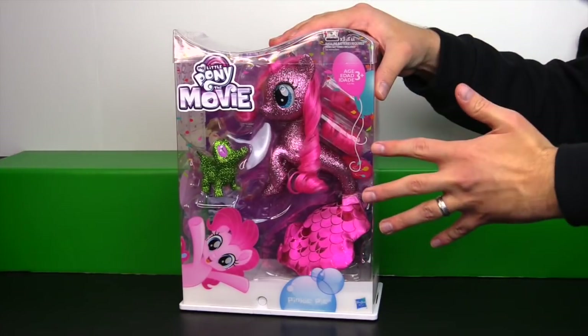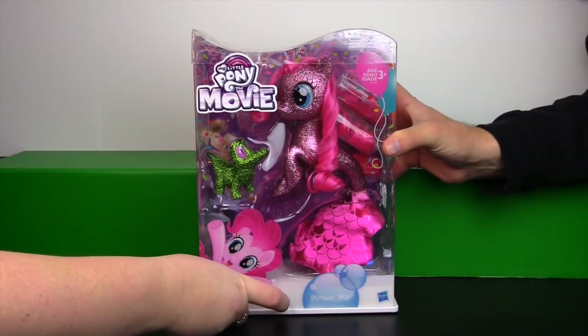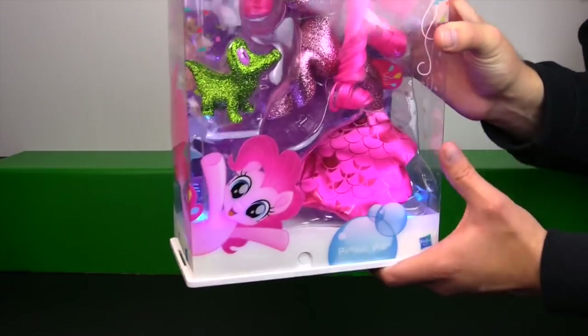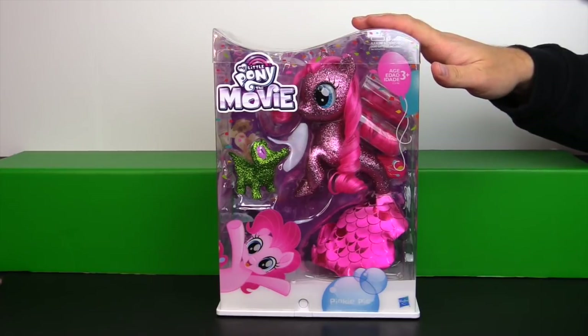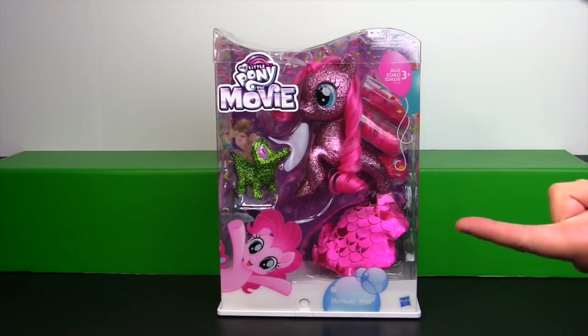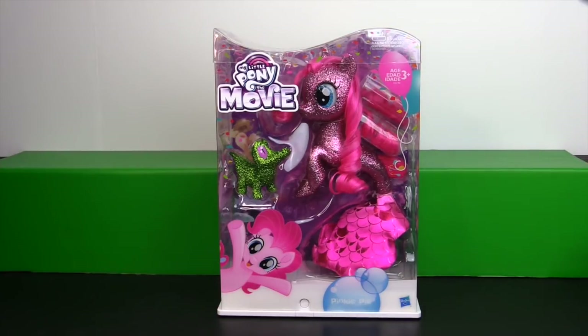The way she's packaged, the size of the figure, how special she looks — even the bottom of the base lights up. This leads me to believe that this was originally intended to be the San Diego Comic-Con exclusive for 2017 or the HasCon exclusive, because we thought it was very odd that there was no Pony Comic-Con exclusive this year and no Pony HasCon exclusive except for the mystery subscription box.